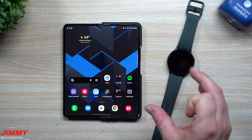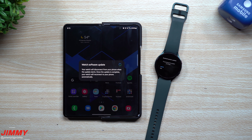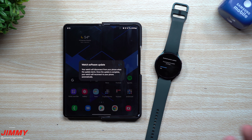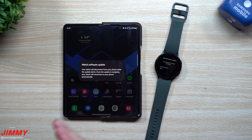We're going to get this installed and then come back and take a look at some of those watch faces. If you're new to the channel and appreciate these tips, tricks, and tutorials on the latest Samsung devices, make sure you hit that subscribe button and the bell for notifications. If you want to support the channel, give it a thumbs up and write comments below — these interactions help the YouTube algorithm push this video to more people.